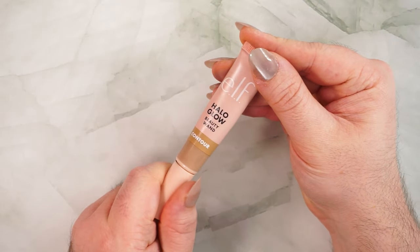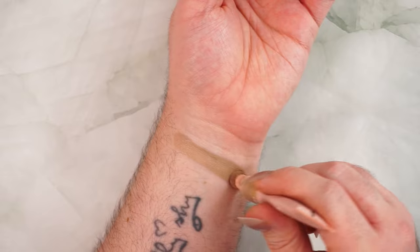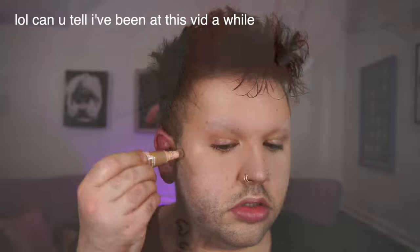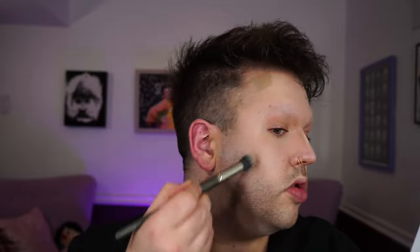In fourth place is the ELF Halo Glow Contour Wand in shade Fair/Light, with a score of 39 out of 50. For color I gave it a 7 — it's really gray, but it also has a little bit of green that shows up in a thick swatch though not really on the face. This could actually be a pro for olive-toned fair skin. For blendability I gave it a 9 out of 10.